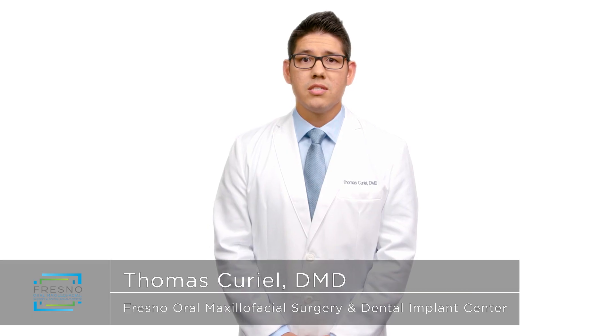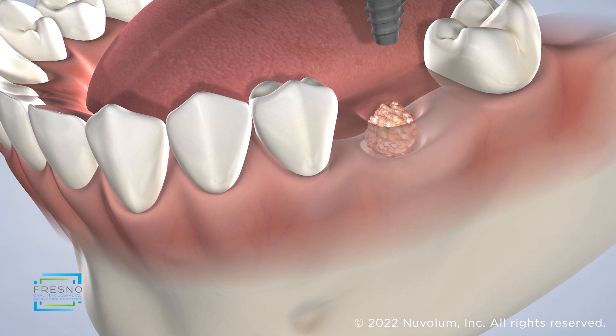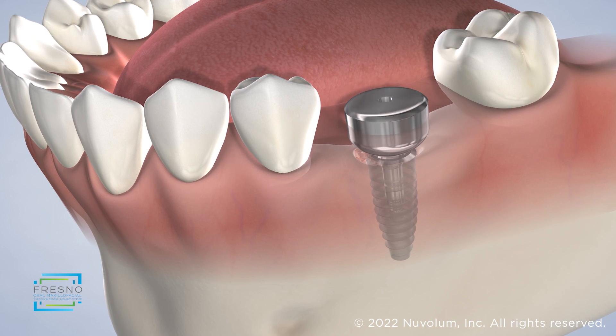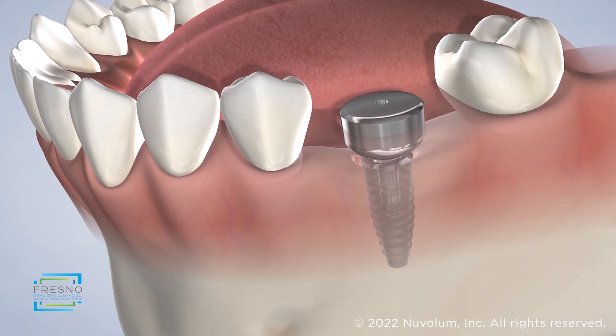In some situations, our team can place a dental implant at the same time that the graft is placed, which is called an immediate dental implant. This unique protocol allows you to complete your entire restoration in a shorter period of time because you do not need to wait for the graft to heal prior to placing the implant.